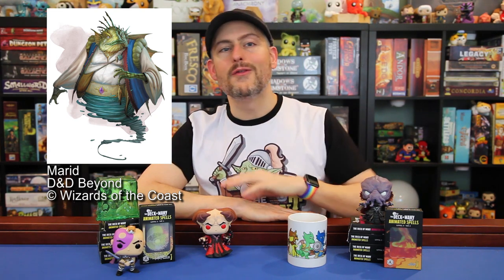Another fun elemental included in the set is the Marid, a large genie from the elemental plane of water. These powerful creatures are the counterpoints to the earth-based Dao, the fire-based Efreet, and the air-based Djinn. One more large elemental to tell you about: straight from Volo's Guide is the Flail Snail, a large earth elemental creature. How hard can it be to defeat a large snail with a pretty iridescent shell? Well, it does have five flail tentacles, so there's that.